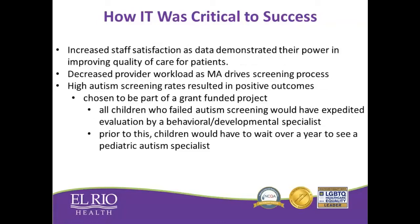We also had some other benefits we didn't realize until the end. Despite the fact that our MAs were being asked to do more work, they had increased satisfaction with their job. They really felt empowered by the fact that their work could be demonstrated to improve quality results for the organization. Providers were happy because they were getting higher quality results with less work on their plate in their otherwise busy schedules.